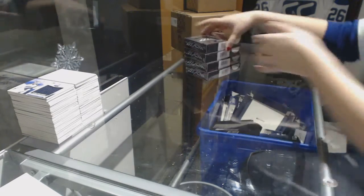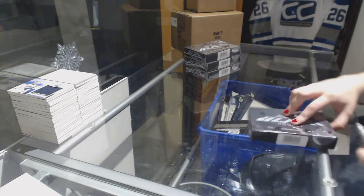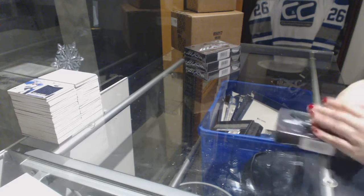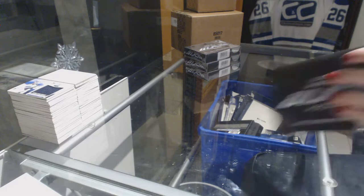Alrighty, box numero uno. I'm wearing my brand new Matthews jersey, and I got a Matthews out of five. That's got to be connected somehow.